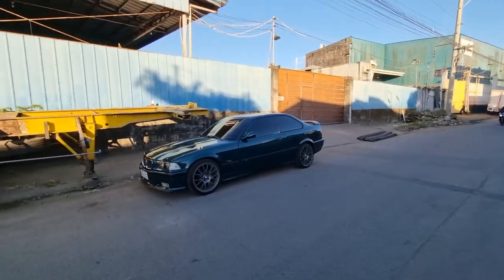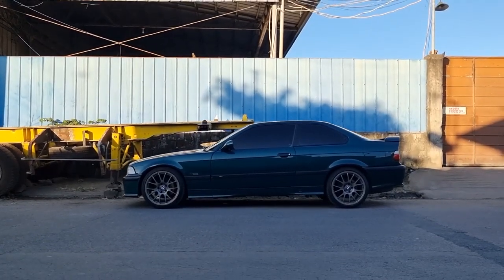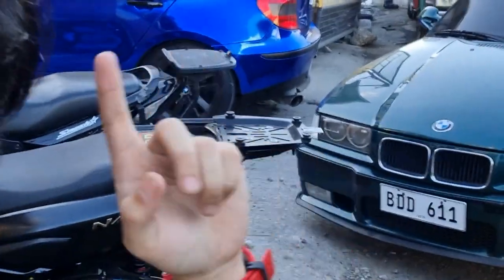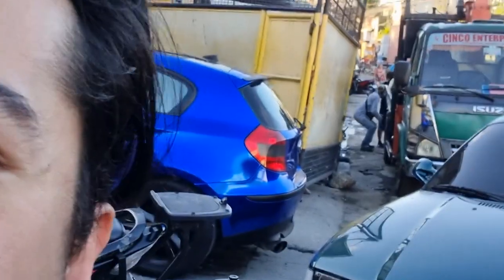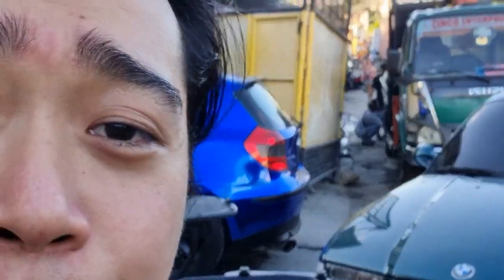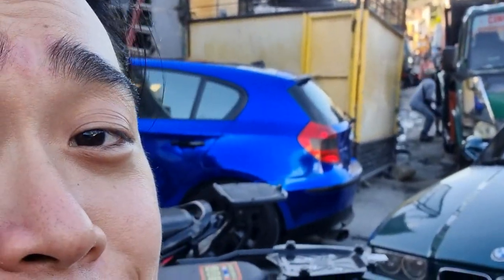So you guys tell me — did the boys do a good job or what? If you'd like a how-to replace a radiator on your E36 DIY video, don't forget to like and subscribe. If you're bored enough with nothing else better to do, you can go watch our other videos. Here's Albert from Drive Therapy, and I will see you guys in the next video.